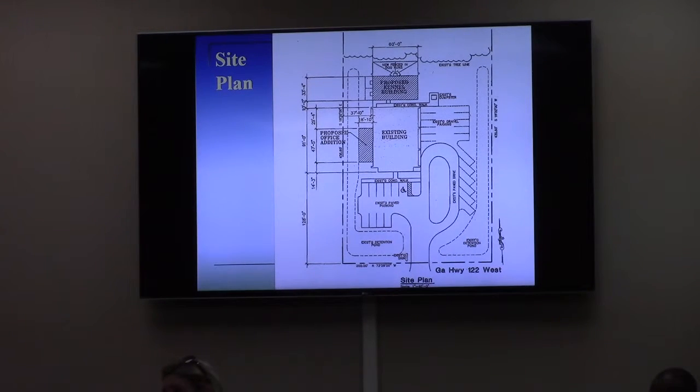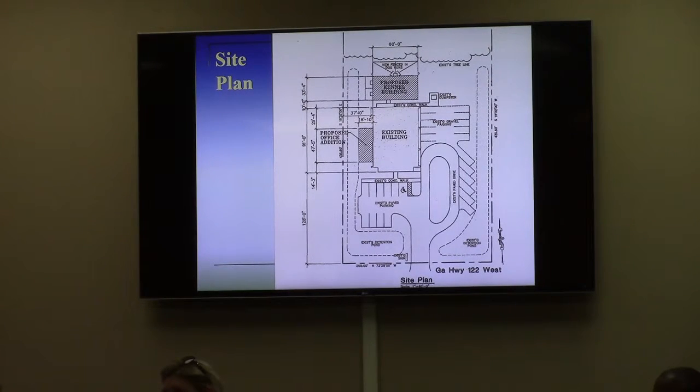Everything else in the overlay district has been new construction from scratch, following the overlay district requirements, or has received a few variances. The most notable example is the Haykawa grocery store shopping center across the street, which came through for variances about two months after the overlay district was adopted, with some similar requests and parallels. The Hire Brees was granted a variance for increased setback and also approved a variance for not having to connect by sidewalks, but complied with everything else.